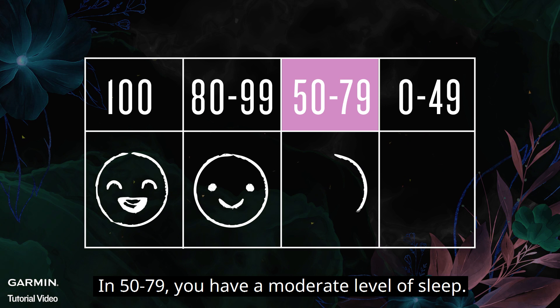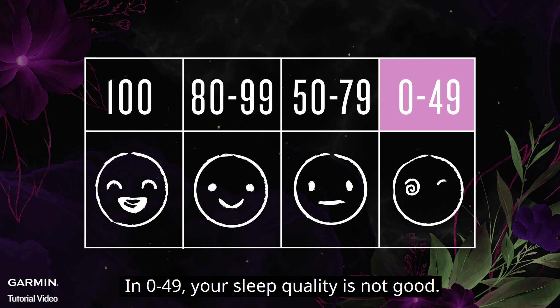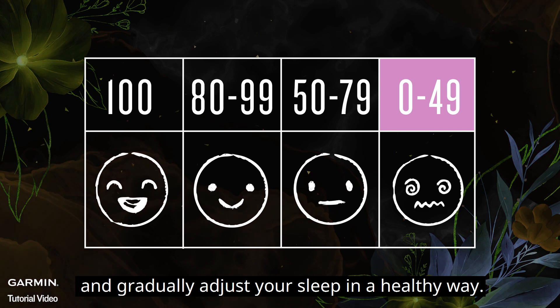A score of 50 to 79 indicates a moderate level of sleep. A score of 0 to 49 means your sleep quality is not good. Try to track your sleep every day and gradually adjust your sleep in a healthy way.